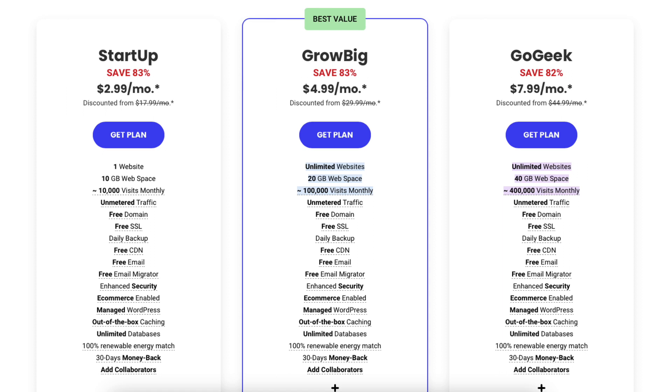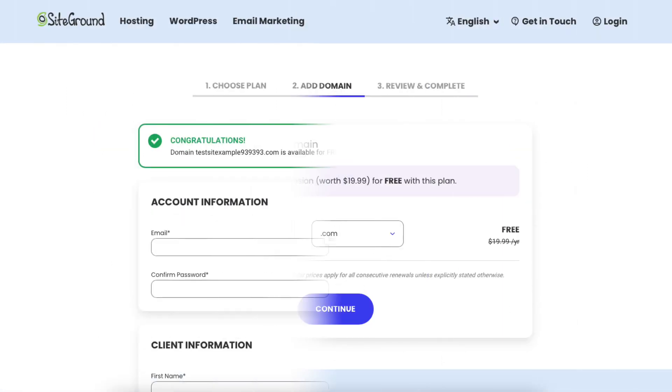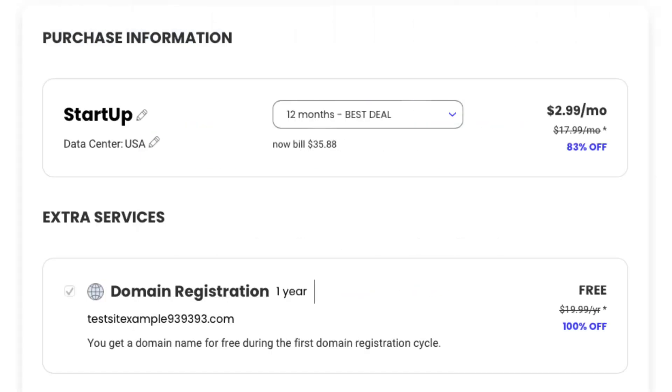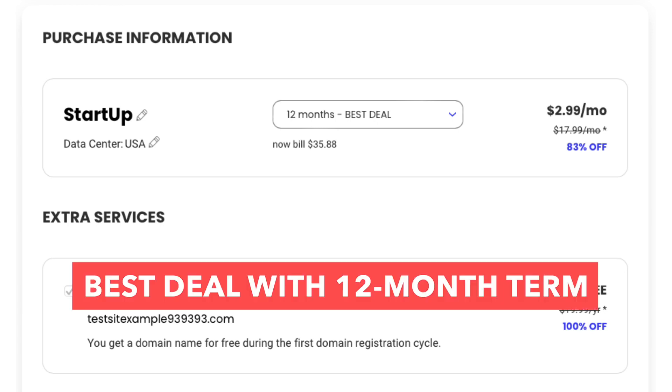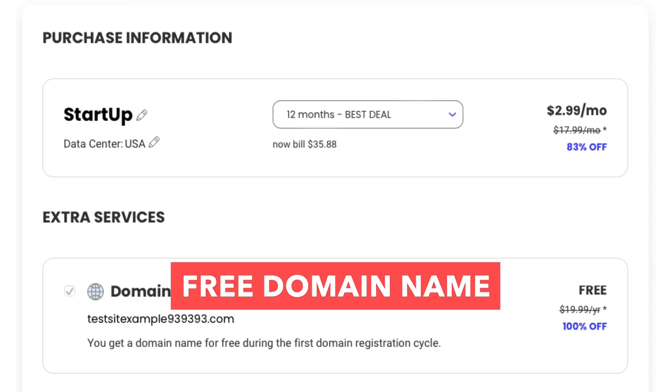Once you choose a plan you'd like to go with, you'll be able to choose your free domain name. To get the 83% off SiteGround discount price, you'll want to choose the 12-month term at checkout under the purchase information section. You'll get the best deal of 83% off by going with the 12-month term, plus you'll get a free domain name with your SiteGround hosting purchase.